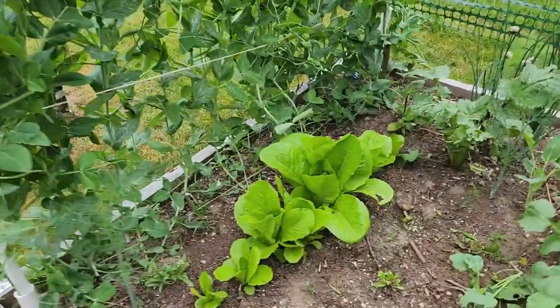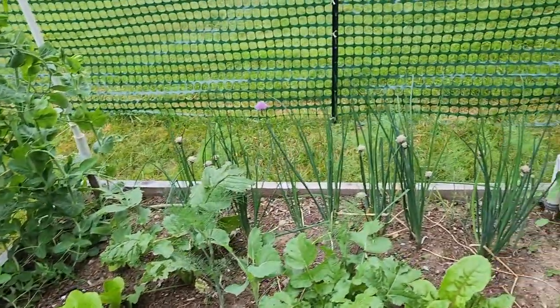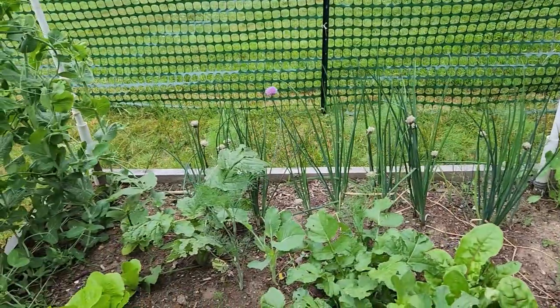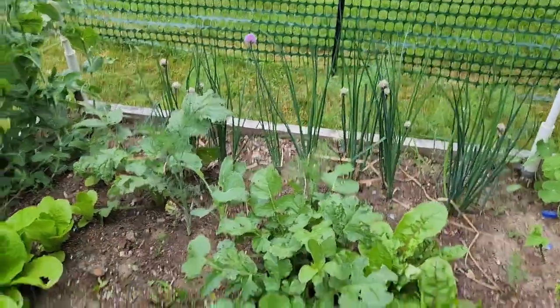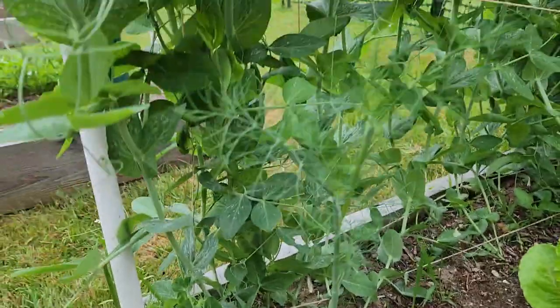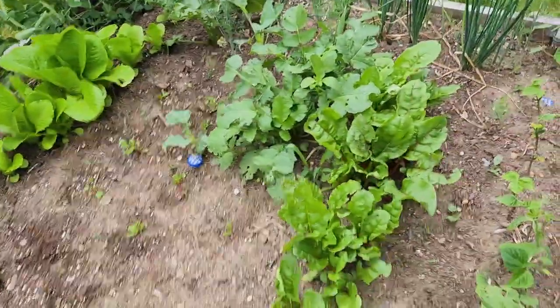Some of our romaine lettuce is starting to look really good. Our bunching onions have actually gone by a bit — I allowed some of them to set seed so that we can get some self-seeding. You may be able to see in here, it's a little hard green on green, but we've got dill plants going and those are self-seeded.